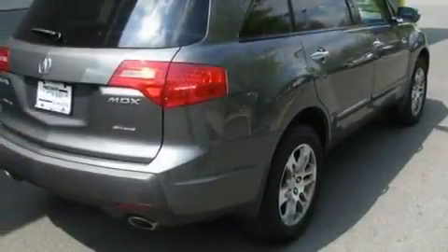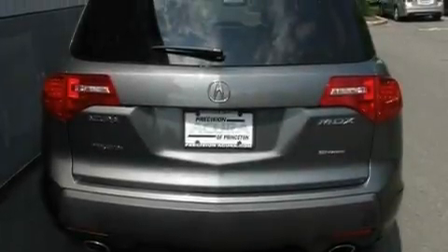Leather seats, performance tires, aluminum wheels, a low tire pressure indicator, heated seats, and this vehicle has fewer than 51,000 miles on the odometer.